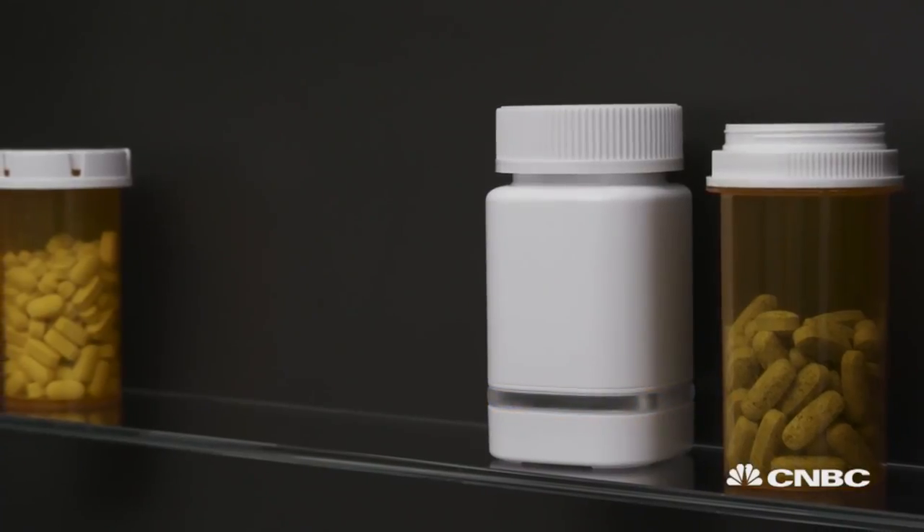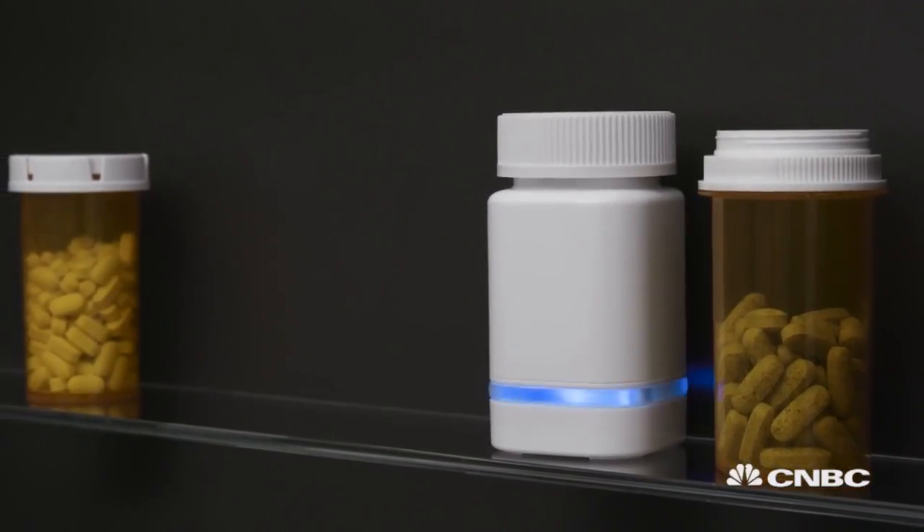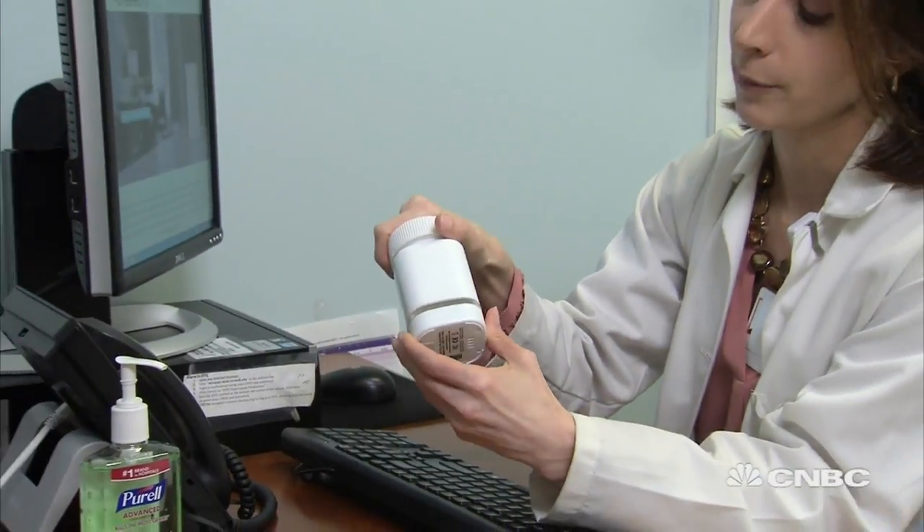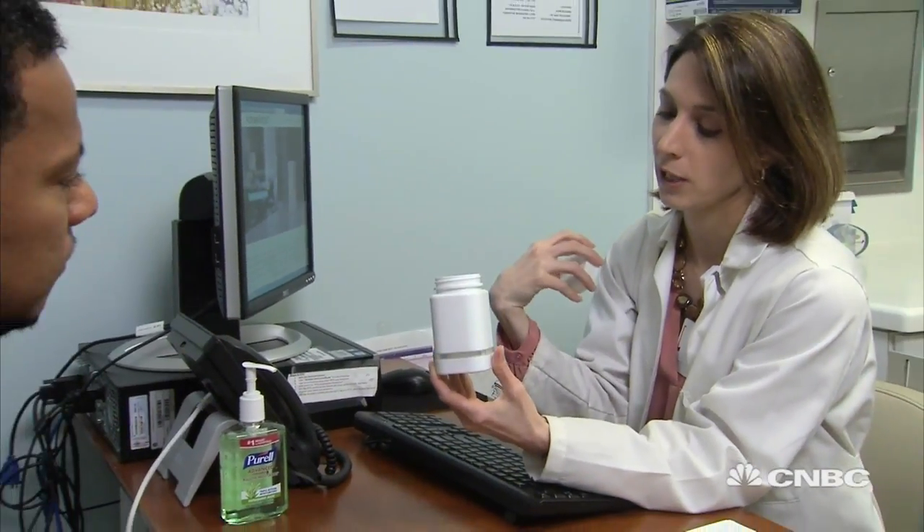To date, they've raised $2.4 million in funding from investors including GE Ventures, and have thousands of bottles on the market in four continents, streaming patient data back to providers in real time.